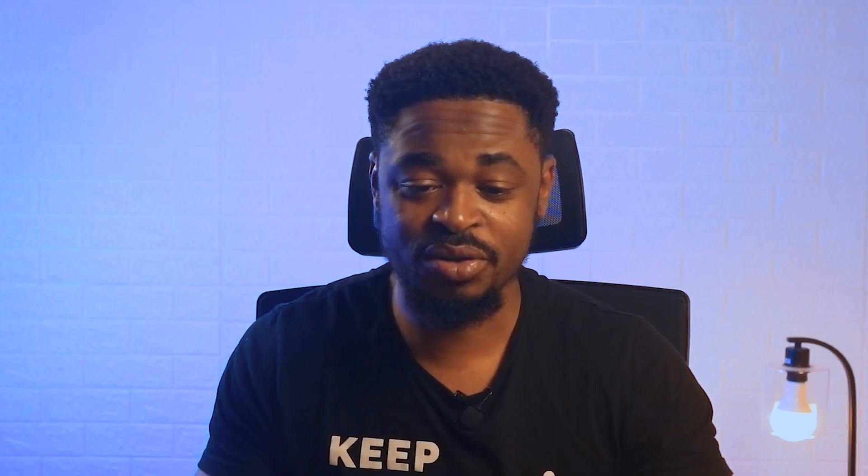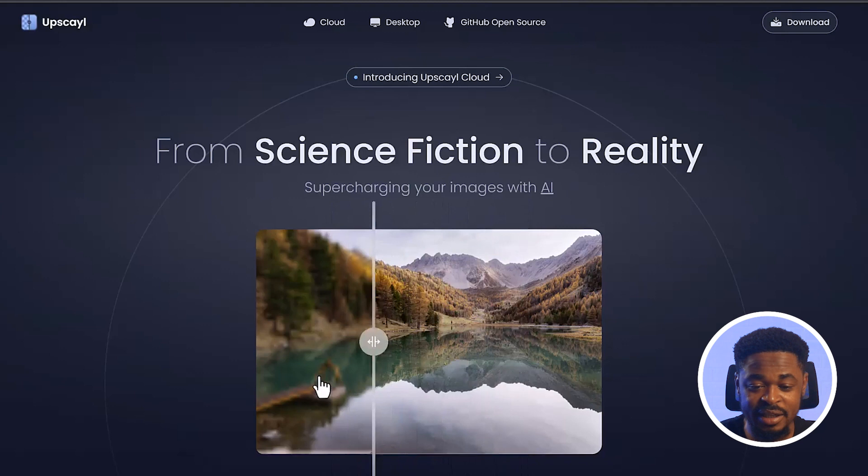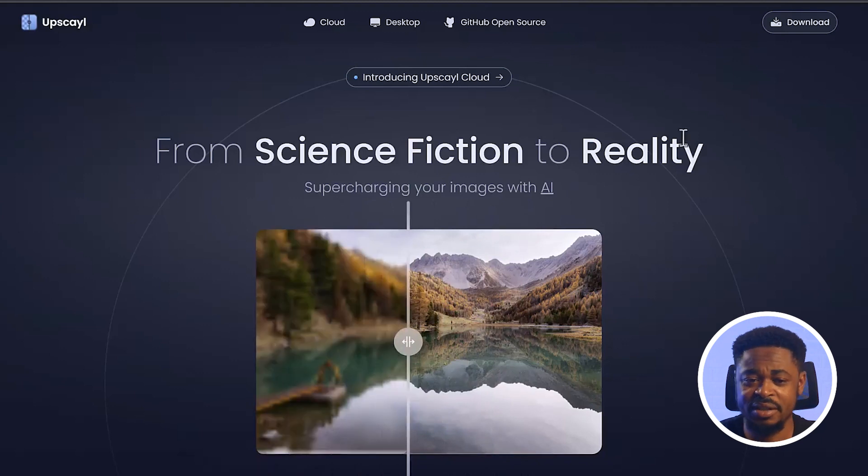The next tool is Upscale. This is an AI image upscaler and it is completely free to use. It allows you to upscale low-resolution images to high-resolution images. I use this tool most of the time because it is fast and easy to use. You can see the difference — the before image is not clear, but after upscaling it looks very clear.